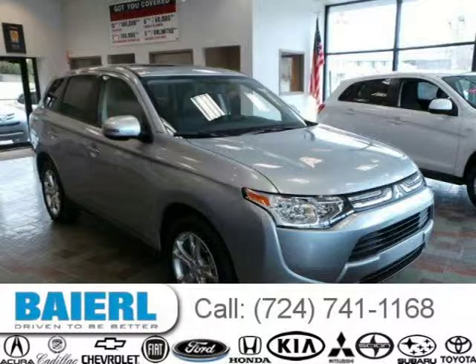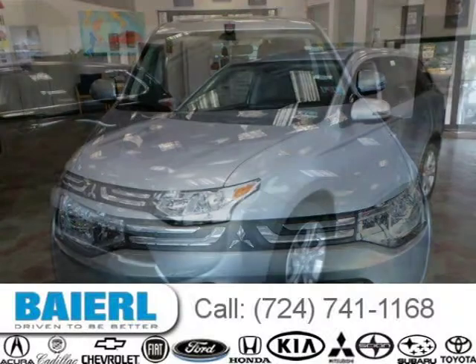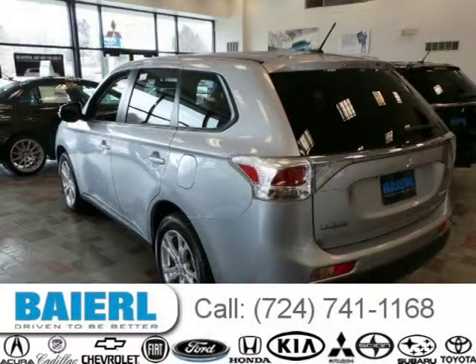This 2014 Mitsubishi Outlander SUV is located in Pittsburgh, Pennsylvania and has 320 miles on it. It has a beautiful cool silver exterior paint color which is complemented by a black interior color. For more information on this great Mitsubishi Outlander, please click the link below.